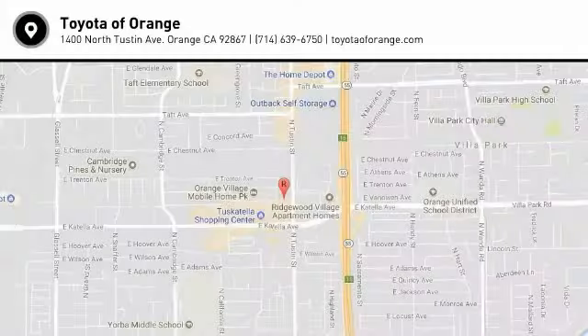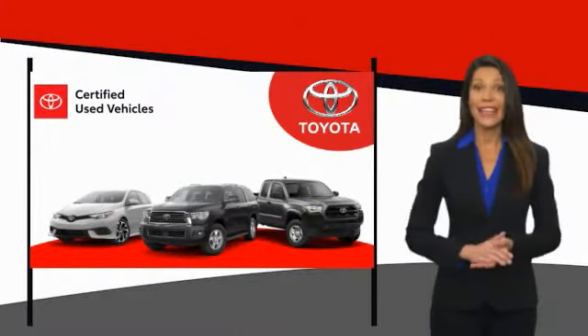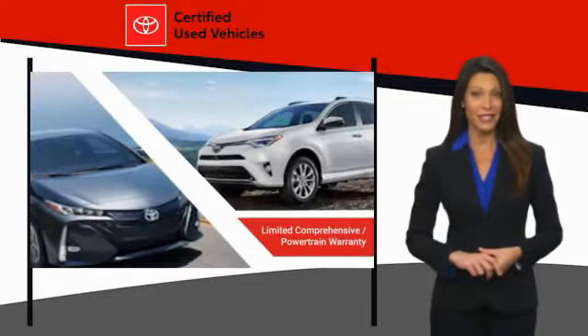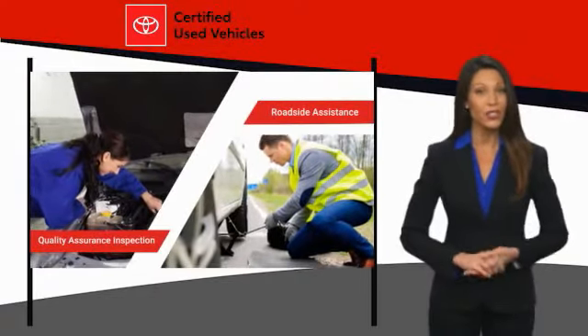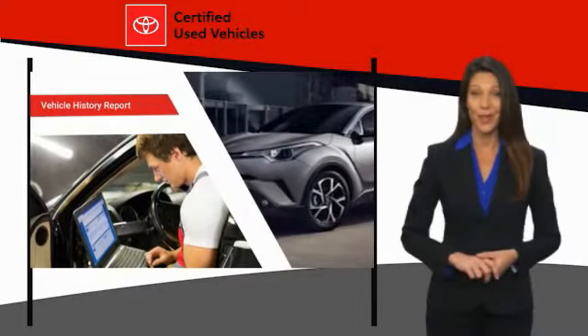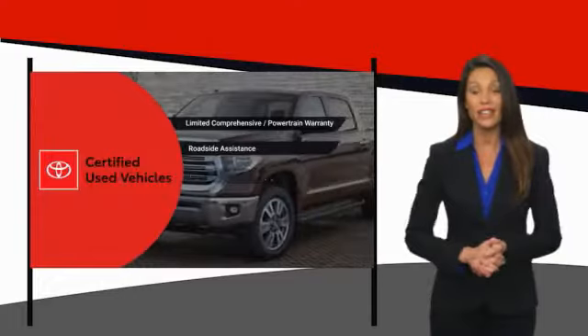Come see the car for yourself. We know that the idea of buying a used Toyota is attractive to you. After all, getting a high quality, low mileage Toyota at a great price is a smart move. That's why we created the Toyota Certified Used Program.